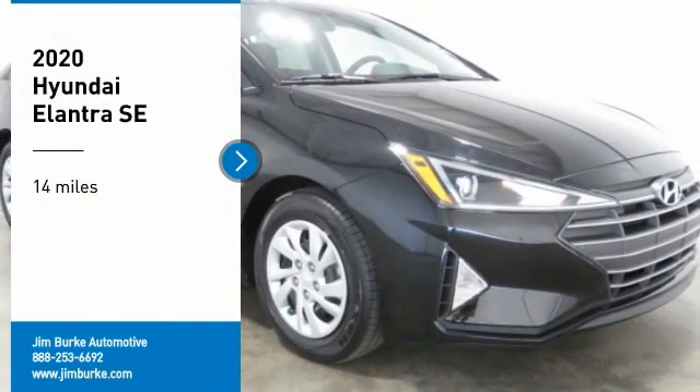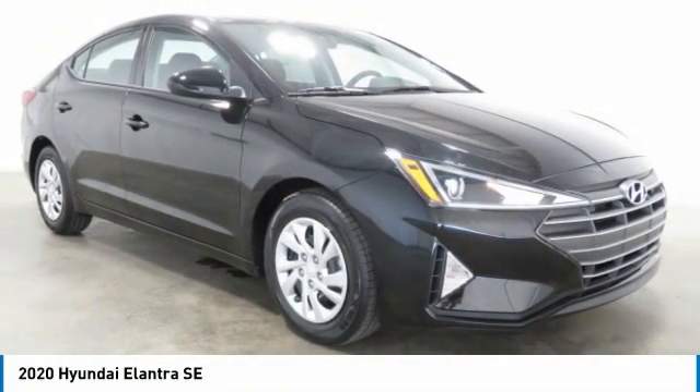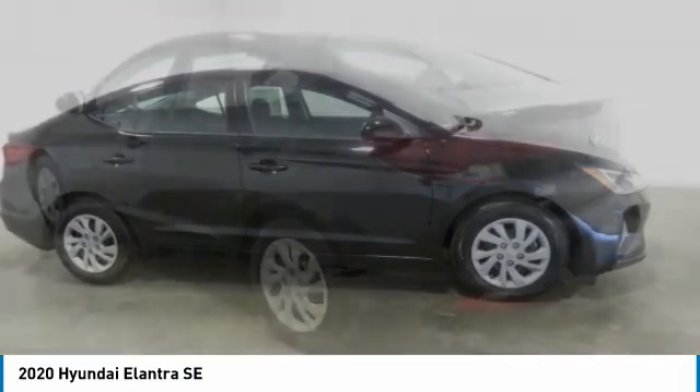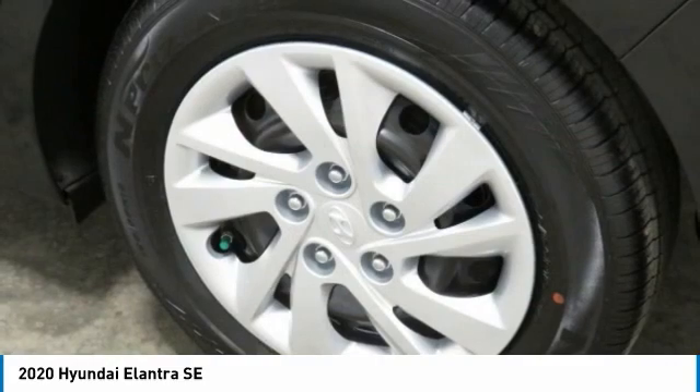We are pleased to show you the 2020 Elantra. The Elantra boasts the most interior room in its class and gets an exceptional 35 miles per gallon. With its luxurious standard features, the Elantra is an easy choice.